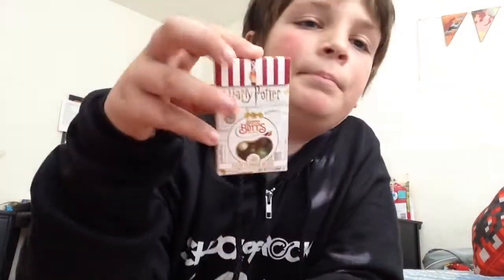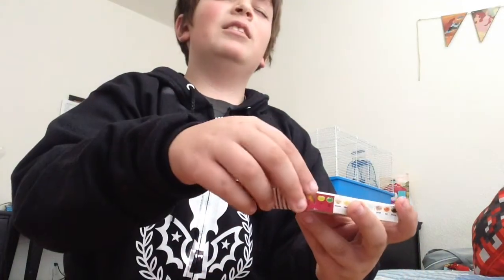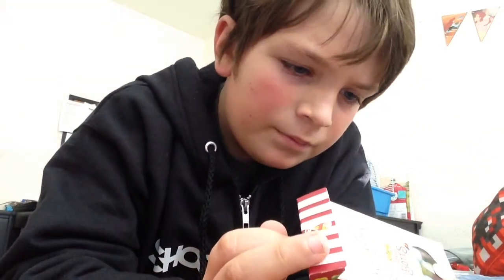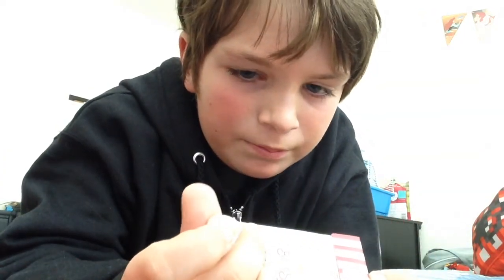Right now I'm going to close my eyes - I have a big thing of Bertie Botts beans. I'll shake it, open my eyes - I dropped one. This one is my color. Let me check just to make sure - it says marshmallow. Oh, it tastes like marshmallow! Pretty dang good. Yeah, it tastes like marshmallow!